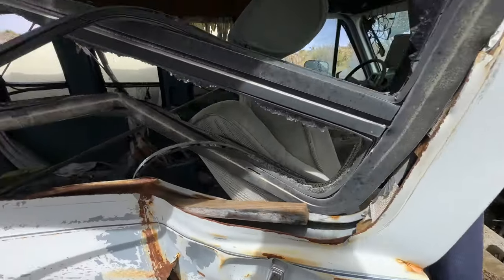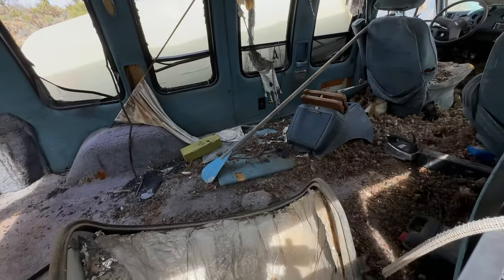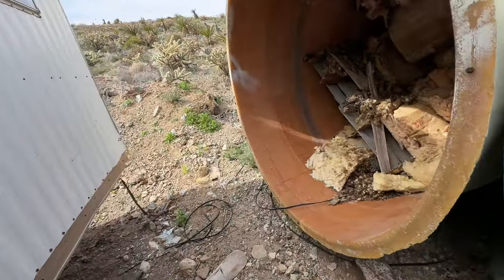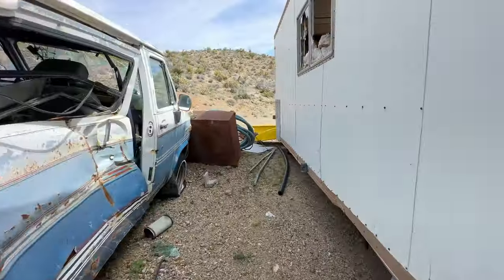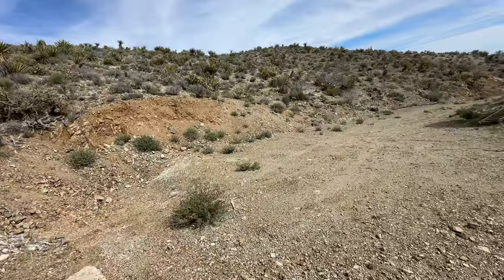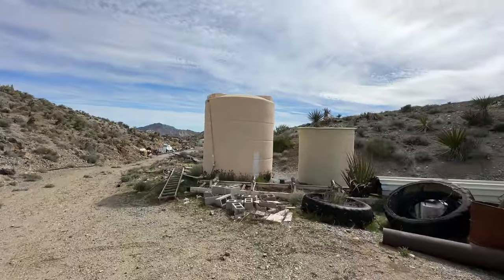This one's been taken over by the pack rats. Yeah, a lot of insulation — this trailer is full of insulation. Some water tanks.